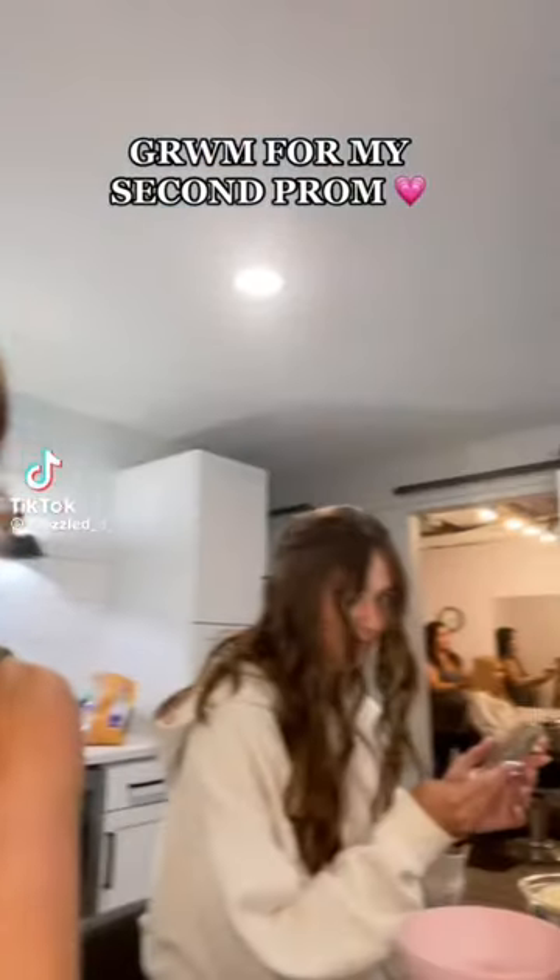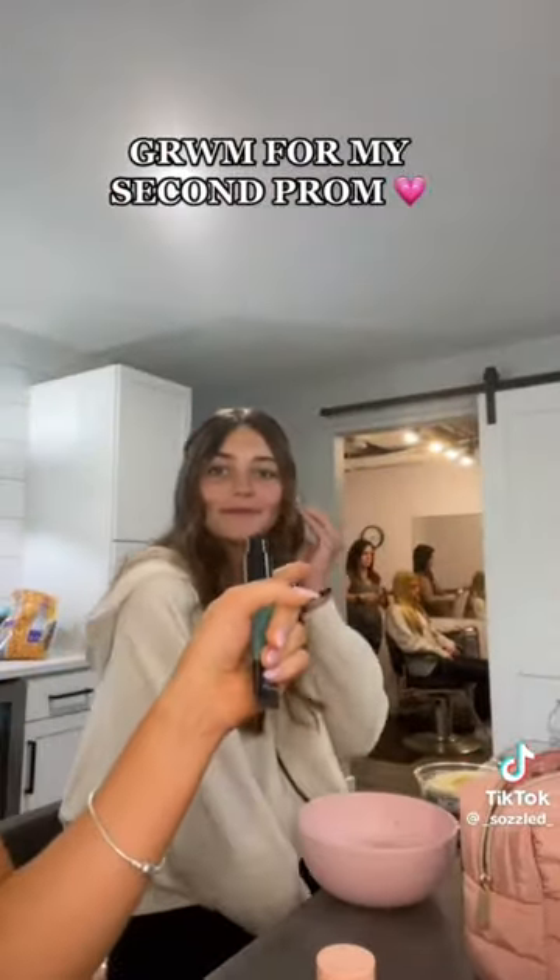Get ready with me for prom — with all my friends! I'm doing my makeup, her makeup, and her makeup. This is my second prom — I had my boyfriend's last weekend. I already have my hair done and this is my dress, so I need to keep it nearby to match my eyeshadow. I'm using the Rare Beauty concealer. Now it's time for the Flawless Filter — I'm mixing them together even though the Charlotte Tilbury is way better. I'm not going to risk using the old foundation since it made me redo my whole base at my last prom. I'm using concealer as foundation and setting it so it doesn't crease.